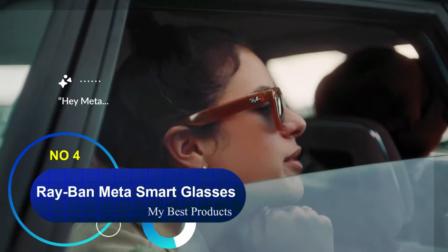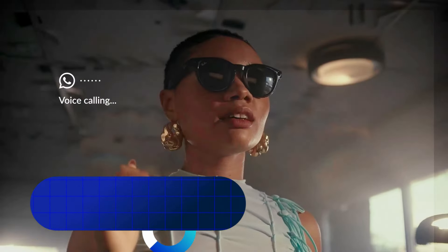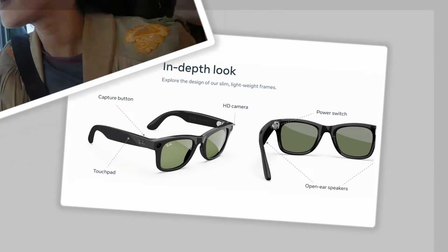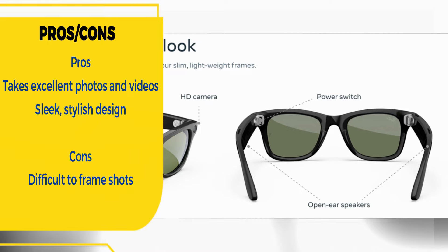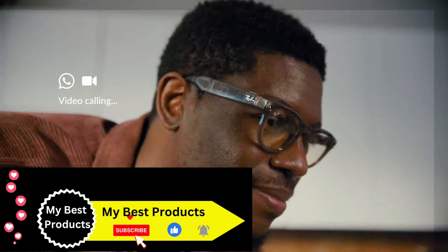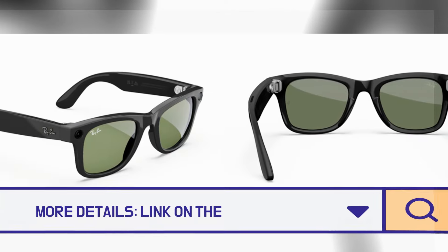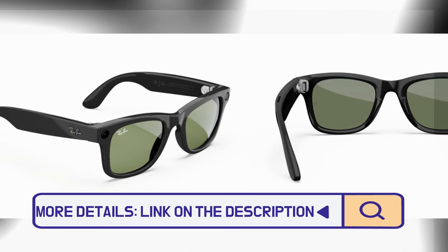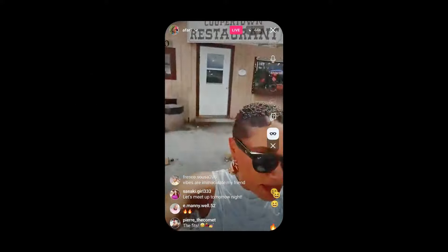Number 4: Ray-Ban Meta Smart Glasses. With the ability to capture great photos and videos, as well as live stream, the Ray-Ban Meta Smart Glasses are tailor-made for today's social media-obsessed world. And they look amazing, coming in dozens of configurations with two frame styles, seven colors, and multiple lens options. They're also among the smartest smart glasses available, with multimodal AI capabilities to, for example, translate a sign or tell you about the history of a building you're looking at.